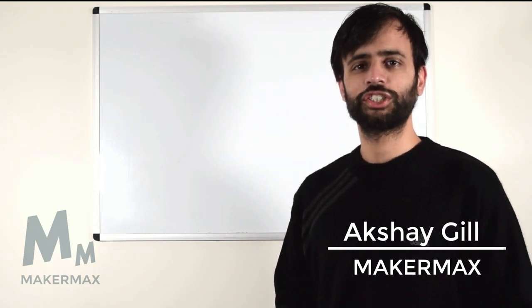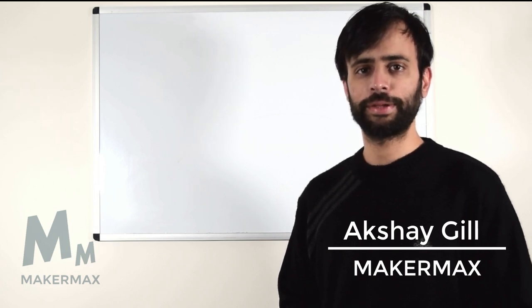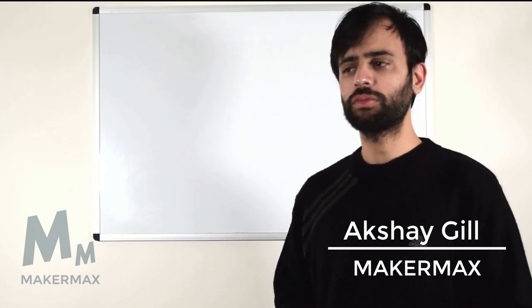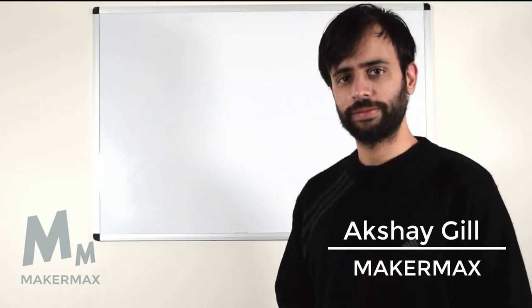Hi everyone, I'm Akshay Gil from MakerMax and today we're going to be talking about the BYD Blade Battery. The BYD Blade Battery has been in the news quite a lot this year, mostly because of the marketing that was done towards its safety.